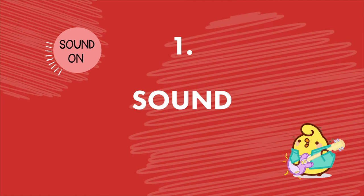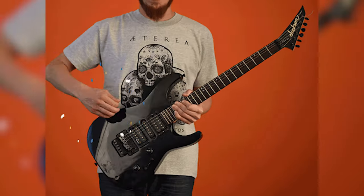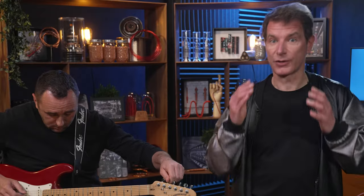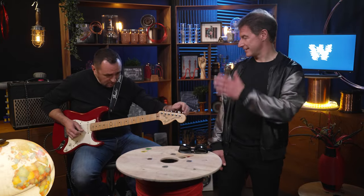Now that we got that rocking intro out of the way, let's go over the sound. In physics, sound is a vibration that propagates through a transmission medium. This medium sends acoustic waves through the air, and when those waves reach our ears, we hear the sound. Fabrice, hit it!